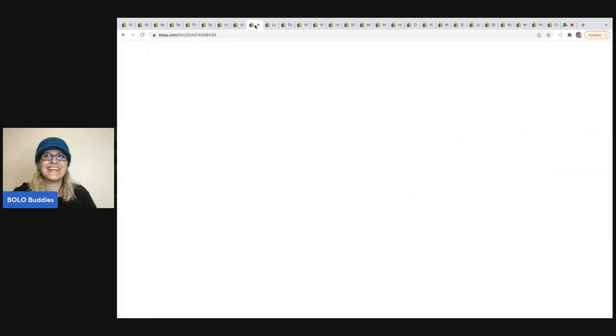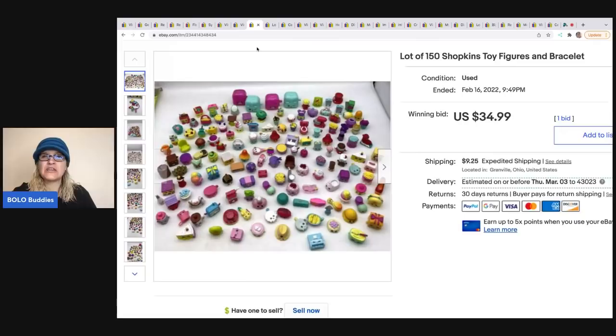The next items are these Shopkins, and I messed up on this one. I put them on auction hoping for a bidding war and they sold for $34.99; the buyer was all in for $54.41. What I should have done is sold them in lots of 25 or 50 — I could have made more money. I've done that in the past but I was being lazy and just listed them all together.